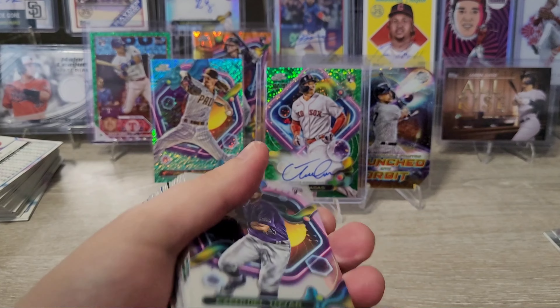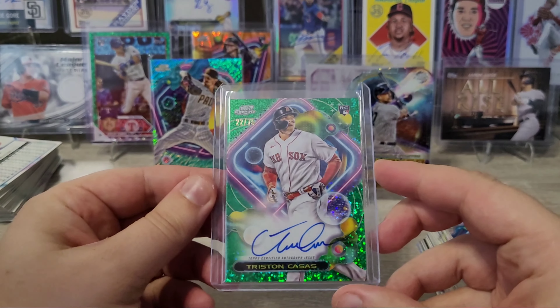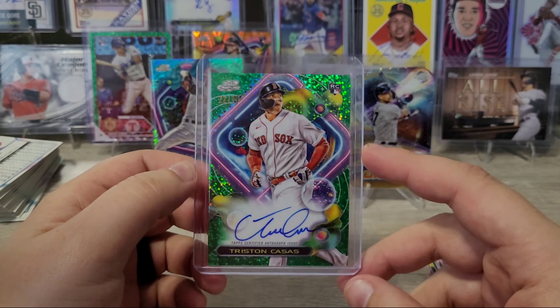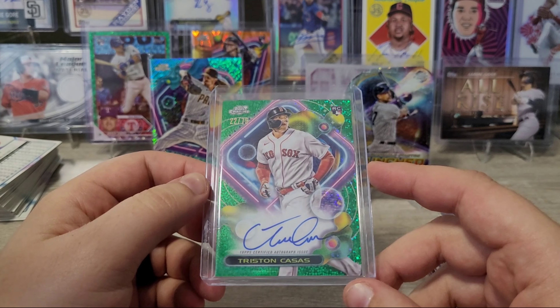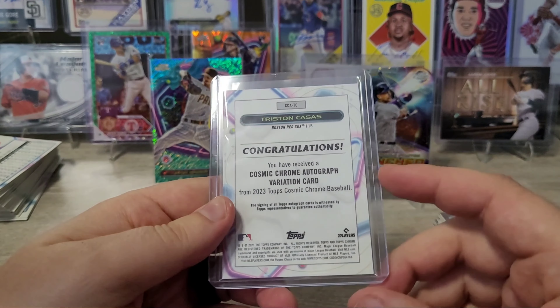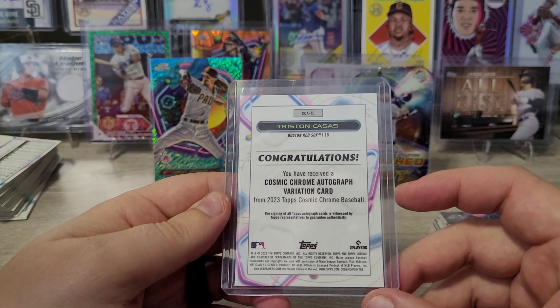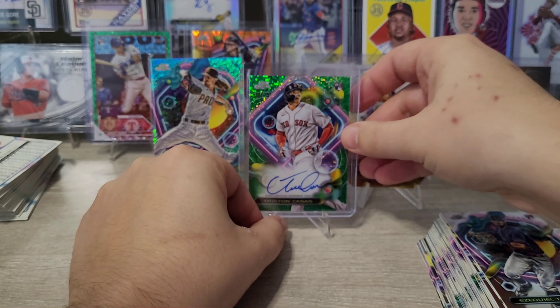This is a green Space Dust parallel. I don't know if I have a green yet, and that's a beautiful on-card auto. Some of these young guys just don't really have great autos, but this one's on card. Tristan Casas rookie for the Red Sox, 22 of 75 — what's his jersey number? Potential jersey match, we'll have to look that up. Fantastic. Super happy for that one.